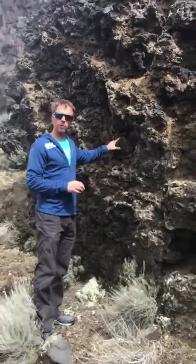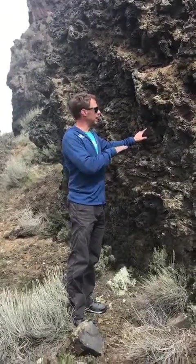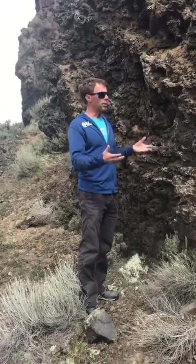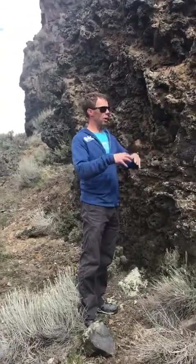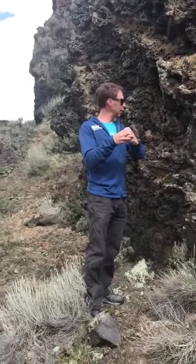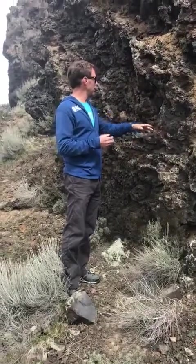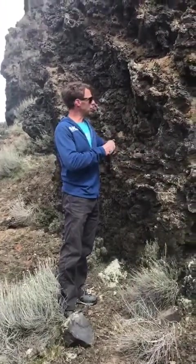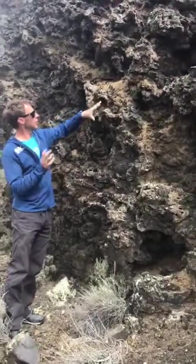These are pillow lavas, and pillow lavas form where lava flows into some body of water. Our story here is that this lava flow entered some body of water — maybe a small pond, lake, stream, or river. The lava chilled and cooled very quickly, which is why the outer rims of these pillow lavas have this sort of black glassy rind to them. As it was cooling, it was also fragmenting and breaking apart, which is why this rock has so many holes and looks so disjointed and broken up.